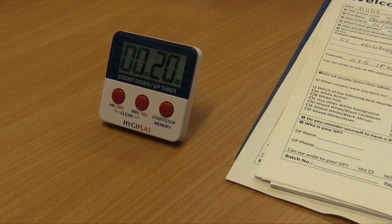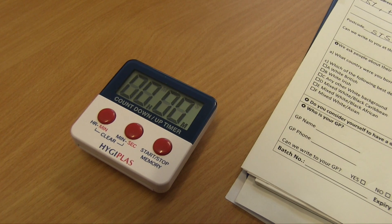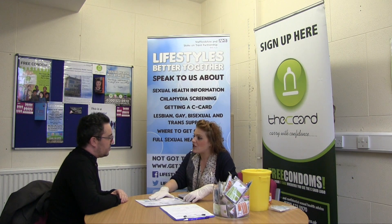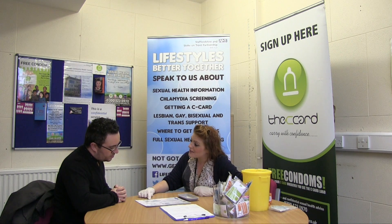The results will be given at the end of 20 minutes. If the test was to show as reactive, which means HIV is present, we would take you directly to Coverage Community Health Centre to confirm the reading, or we'd book you an appointment as early as possible.